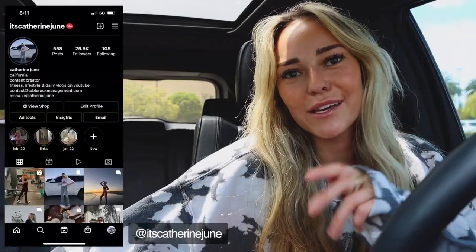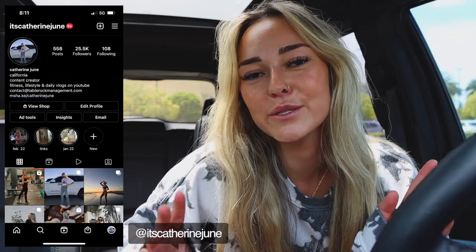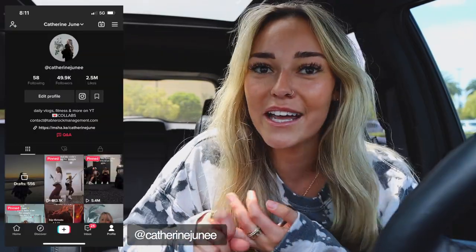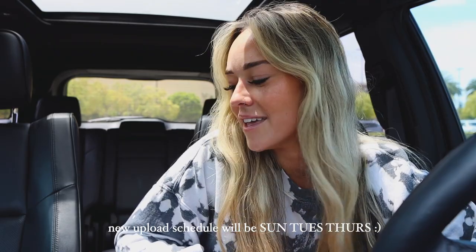Hello, what is up, welcome back to my channel! If you guys are new here, my name is Katherine. I post tons of vlogs, fitness content, lifestyle content, and routines. If that sounds like fun, definitely make sure to subscribe, leave a thumbs up if you enjoy the video, and don't forget to leave a comment down below — I love chatting with you guys in the comments.